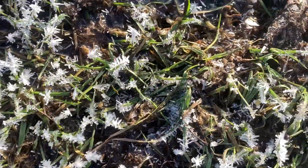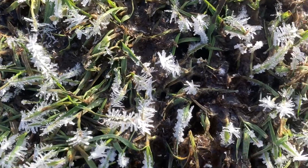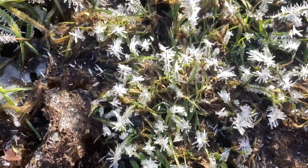The way the frost has formed on the grass here is absolutely beautiful — all the little grass stems have gone spiky. It's really pretty.